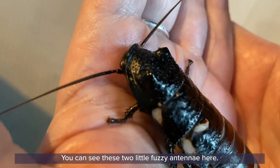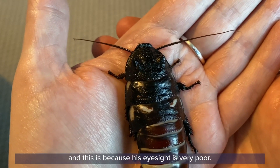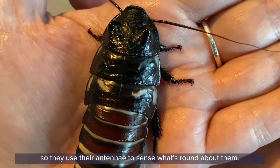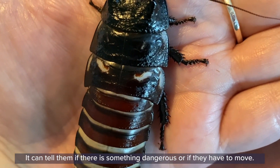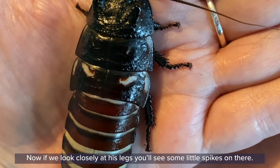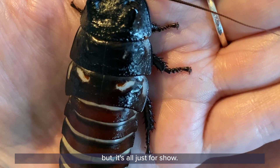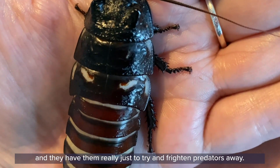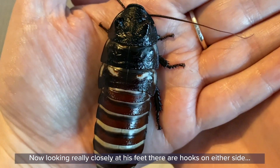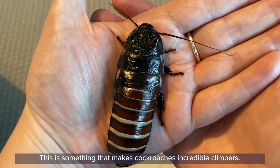You can see these two little fuzzy antennae here, and they'll wiggle about and tap wherever he moves. That's because their eyesight is very poor. Cockroaches have two eyes just like we do, but their eyesight is not good, so they use their antennae to sense what's around about them — it can tell them if there is something dangerous or if they have to move. Now if we look closely at his legs, you'll see some little spikes on there. They actually look quite dangerous, like it might be sore to touch them, but it's all just for show. These spikes are actually very soft and they have them really just to try to frighten predators away. Looking really close at his feet, there are hooks on either side, and this is something that makes cockroaches incredible climbers.